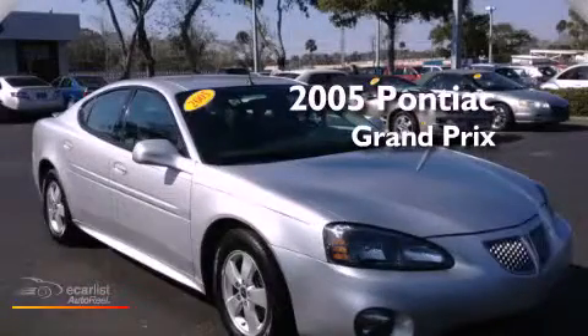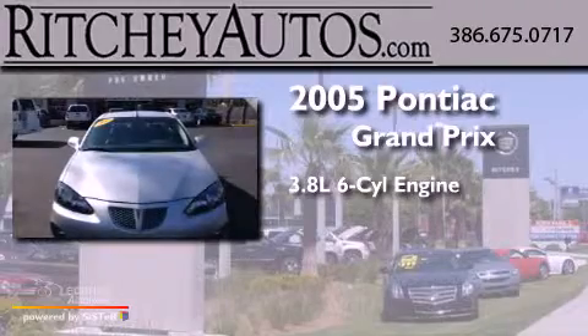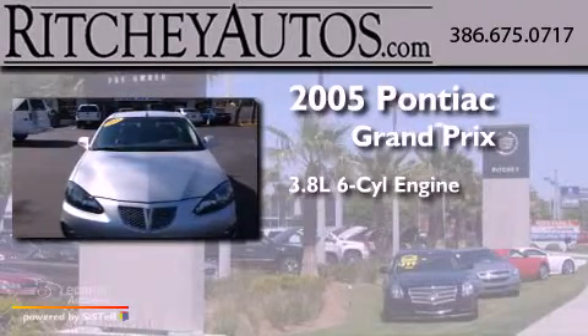This is a 2005 Pontiac Grand Prix. It features a 3.8-liter six-cylinder engine and an automatic transmission.